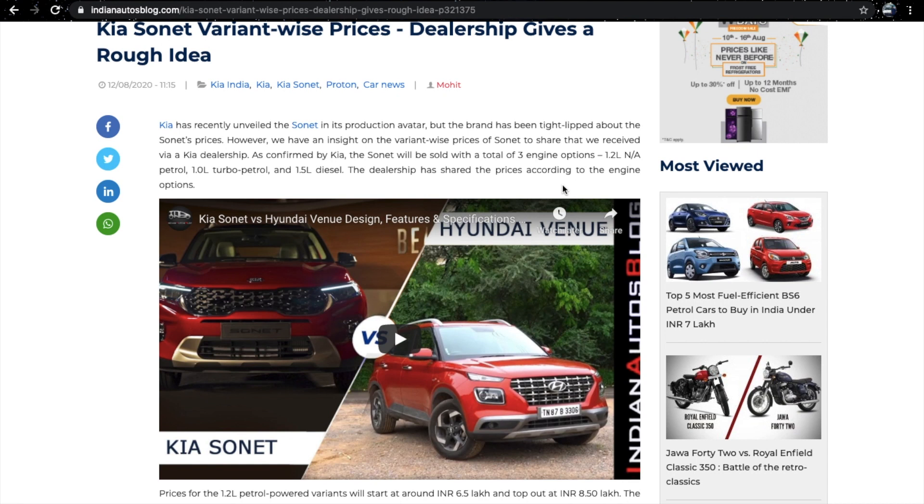There are a lot of cars in this segment, and there will be more launches coming like the Nissan Magnite and Renault Kiger.